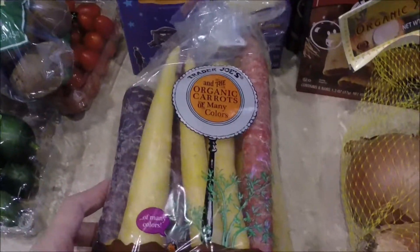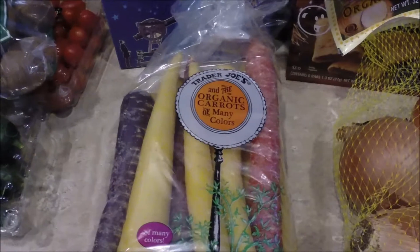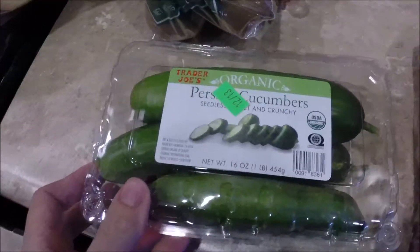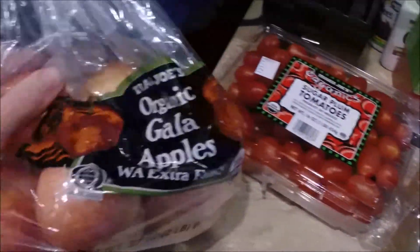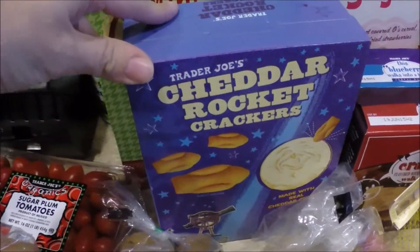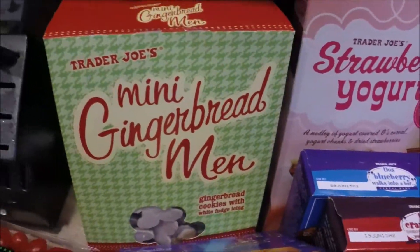Two things of cereal bars — blueberry and cranberry. Yellow onions, organic carrots — these are the carrots of many colors, really only 97 cents so that's a very good deal. Some Persian cucumbers, kiwi tomatoes, and some gala apples.